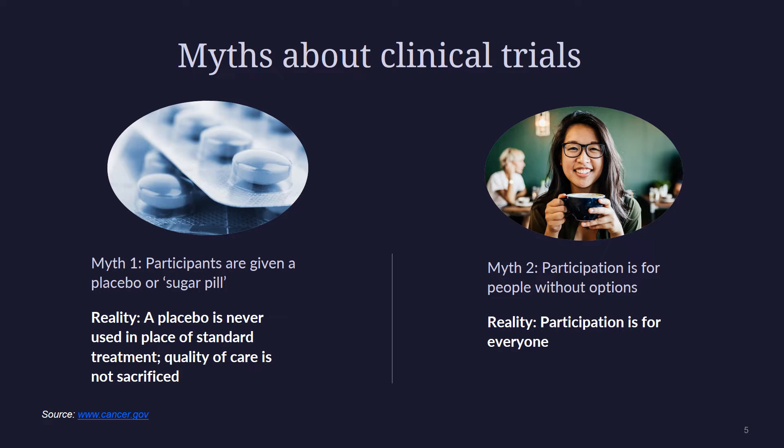Myth number two: study participation is for people without options. Sometimes clinical trials can be a last resort, but many times they simply involve a simple addition or adjustment to a standard treatment plan that can provide patients with a better quality of life, or treatment options that may prove to be better than or boost the effectiveness of the standard of care. Clinical trial participation is for patients who have not yet been treated, for those whom standard treatments have not yet worked, and for those seeking different alternative care options.